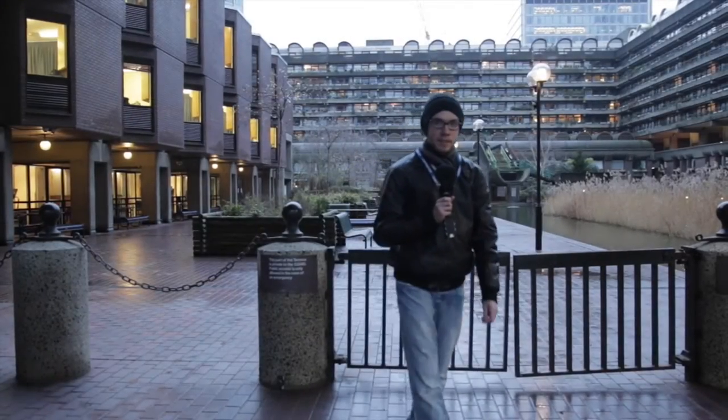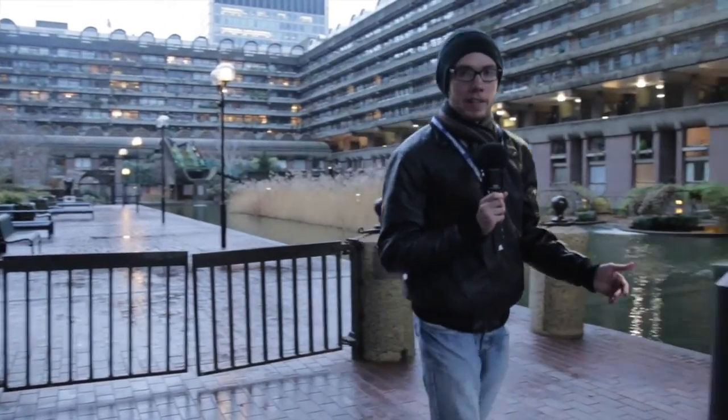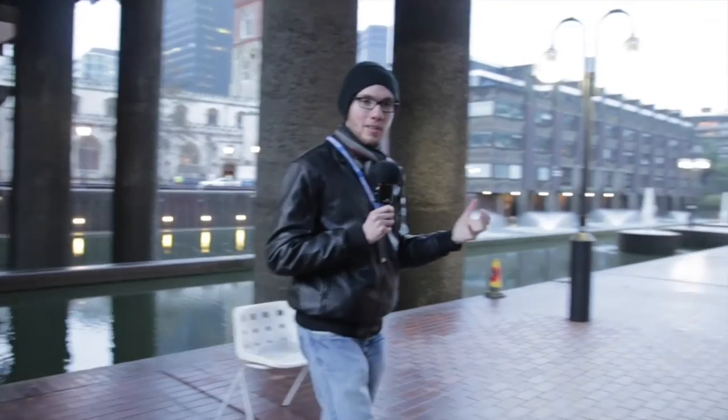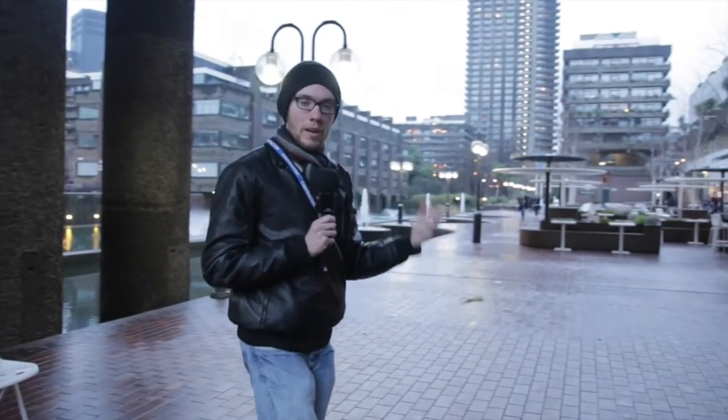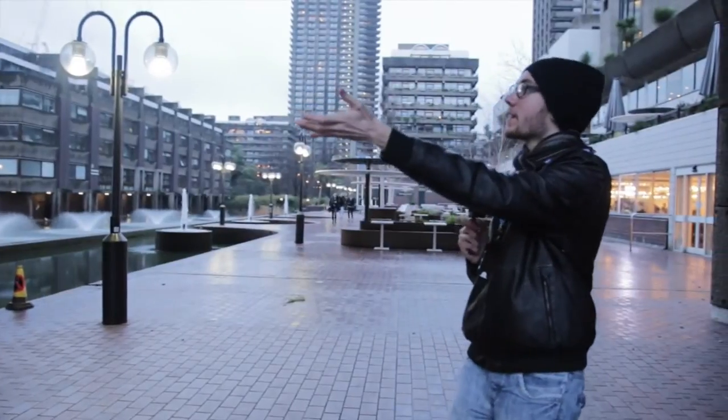Another thing that made this architecture tour go so well was our tour guide, Emily Harwood. She's a set designer and showed a clear passion for the architecture of this entire site, and gave her own interpretations of why architects built some of these structures the way they did.